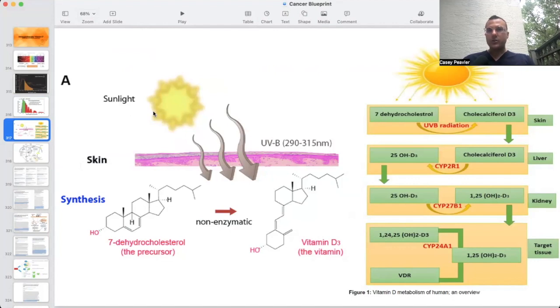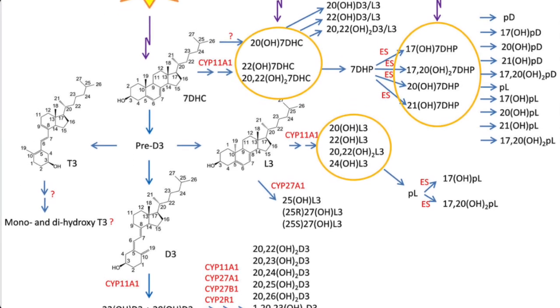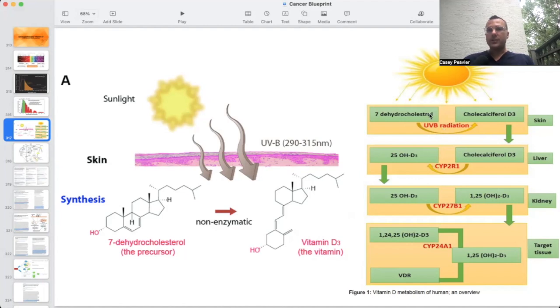Sunlight at certain latitudes, certain parts of the day and year, produces shortwave UVB light between 290 and 315 nanometers. That shorter-wavelength UVB converts the chemical precursor 7-dehydrocholesterol — a cholesterol derivative and steroid pre-hormone — without the need of an enzyme or protein. It's done entirely by UV light, and you make the vitamin D3 chemical. 7-dehydrocholesterol gets converted to cholecalciferol, or vitamin D3.